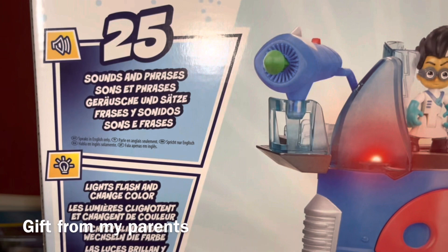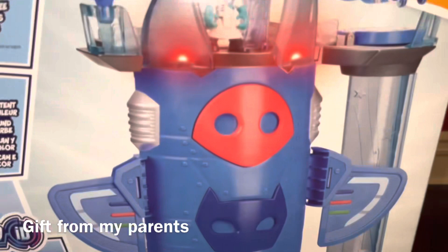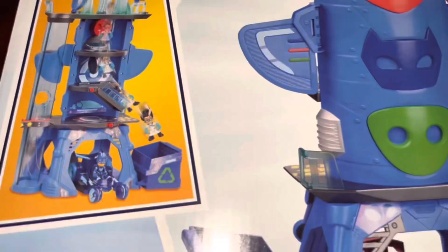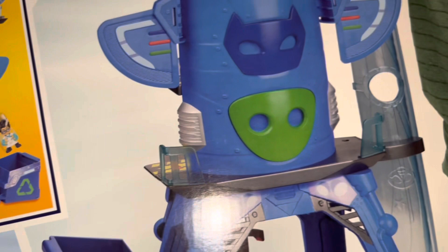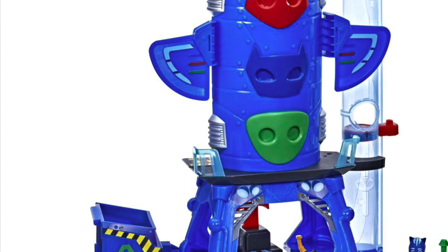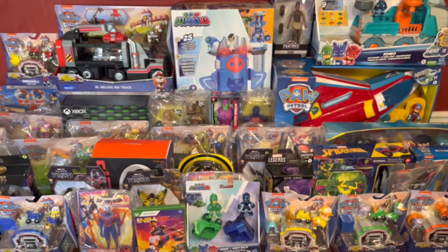He has 17 gifts from mom and dad plus his Christmas Eve gift, which will bring him to a total of 18 gifts so far from mom and dad. And this is his gift from my parents — my older son got 3 gifts but my younger son got just 1 gift for the same amount of money. This is a PJ Masks battle playset — it has an elevator, a little trap door to send Romeo into the trash can, lights and sounds, and it's supposed to identify the character you stick on top.